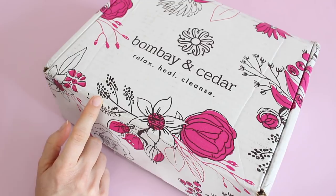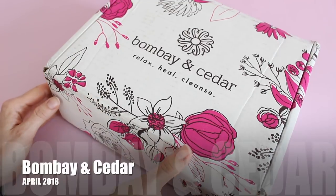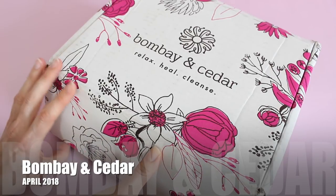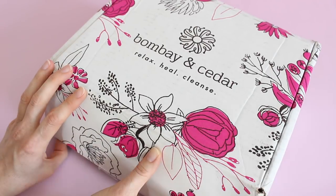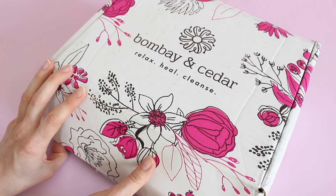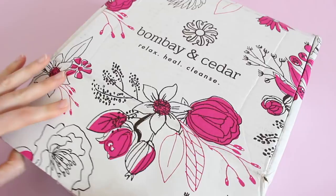If you aren't familiar with them, they are $49.95 per month. They are shipping worldwide — $6.95 to US, $19 to Canada, $35 International. And basically it is a mixture of aromatherapy, vegan beauty, wellness, and other surprises every month.